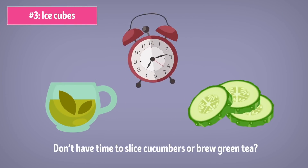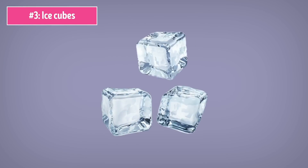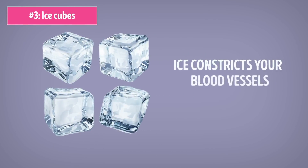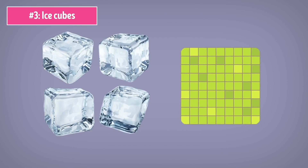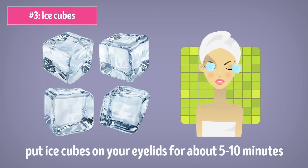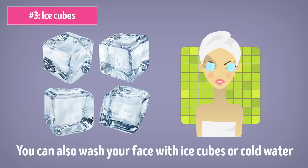Number 3: Ice Cubes. Don't have time to slice cucumbers or brew green tea? Well, just grab a couple of ice cubes. Ice constricts your blood vessels, which reduces swelling and puffiness around the eyes. All you have to do is put ice cubes on your eyelids for about 5 to 10 minutes and you'll instantly see the effect. You can also wash your face with ice cubes or cold water — this will tighten your skin and reduce the droopiness around your eyes.